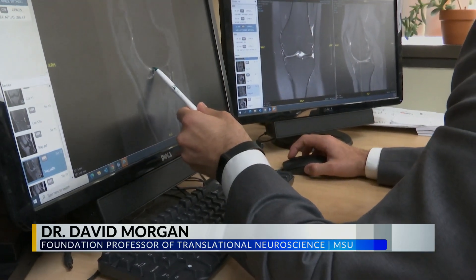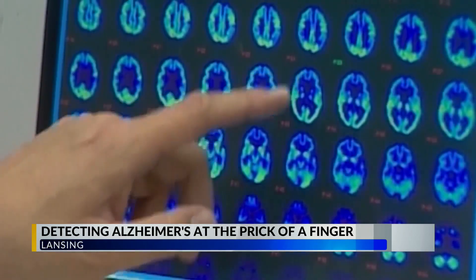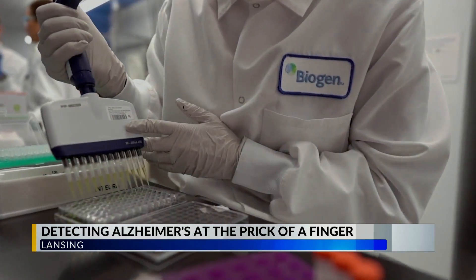And it can tell, with some level of certainty, who has amyloid in their brain just by measuring their blood. Officials say these blood tests are only about 85 percent accurate, but may be a good screening tool to carve a pathway for future testing and early treatment.